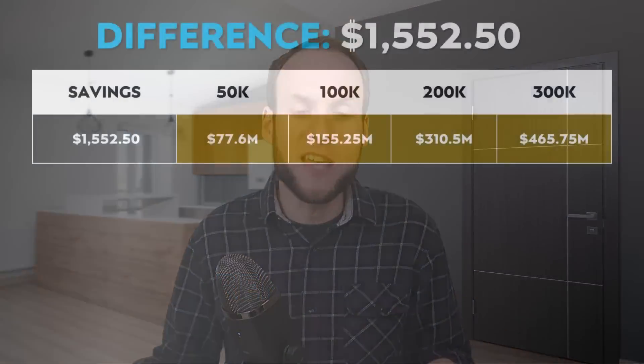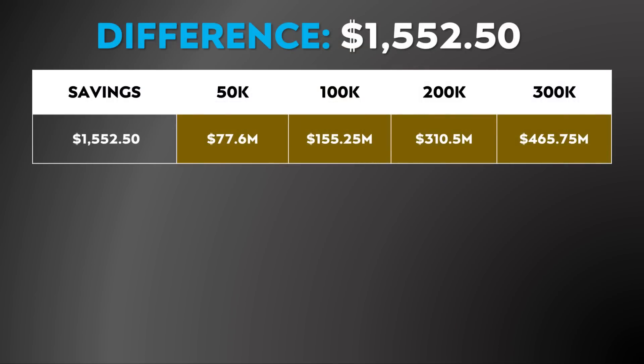To get a perspective of just how significant this savings could be: if you produce 50,000 vehicles and you're able to save roughly $1,552.50 per pack, that equates to $77.6 million of savings. At a volume of 100,000 vehicles, $155.25 million; at 200,000 vehicles, over $310 million; and at 300,000 vehicles, that's over $465 million of savings.